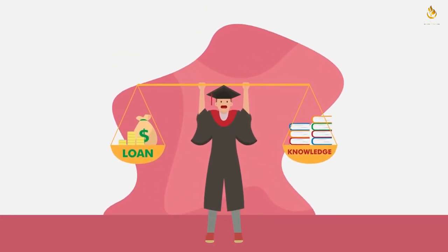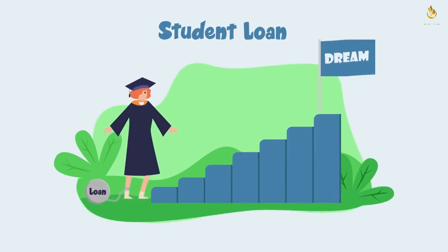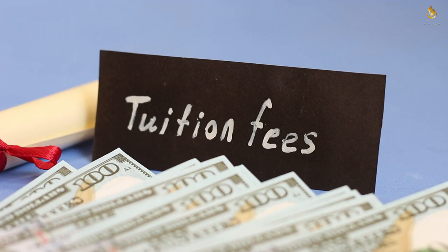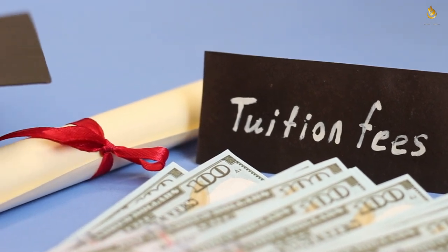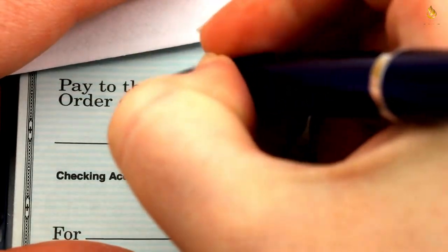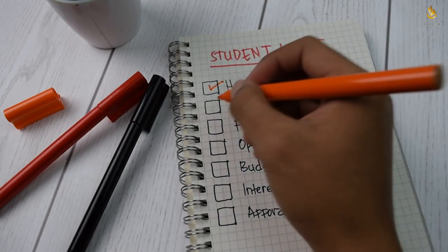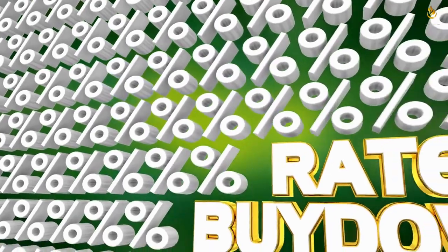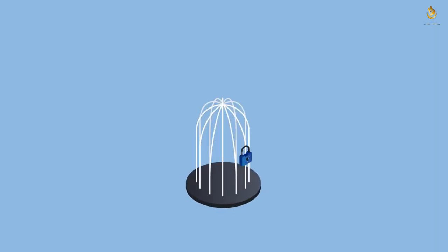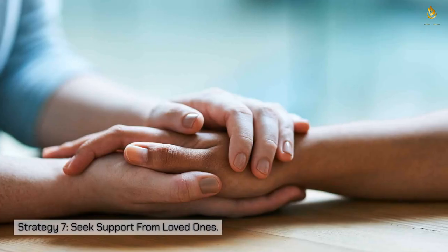Strategy six: leveraging automatic payments. Signing up for automatic payments is a straightforward yet effective strategy. Many federal student loan servicers offer a 0.25% interest rate reduction as an incentive for auto pay, and some private lenders offer similar discounts. When you lower your interest rate, more of your monthly payment goes toward paying down the principal. For someone dealing with $100,000 in student loans, a 0.25% interest rate reduction could translate to several thousand dollars in savings over the repayment period.